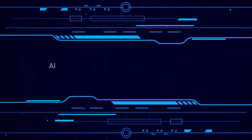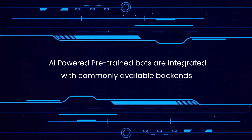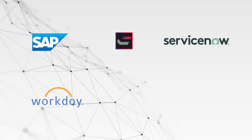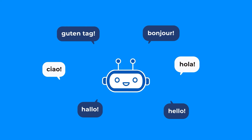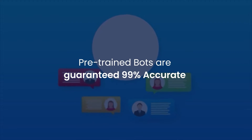These pre-trained bots are integrated with commonly available backends as well — SAP, Commerce, ServiceNow, Workday, Cognos, Filenet, and so on and so forth. These bots are multilingual and come bundled in with a live agent solution. And above all, they are guaranteed to be 99% accurate.